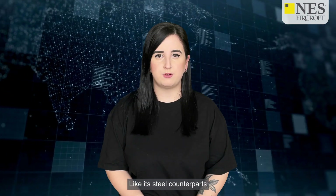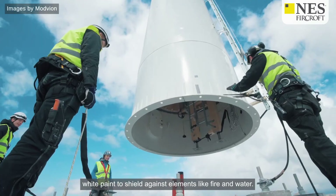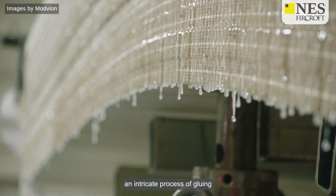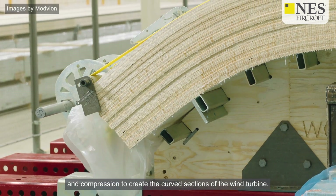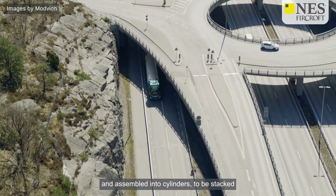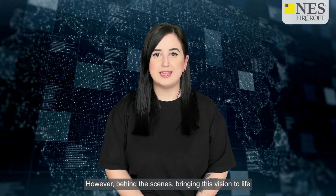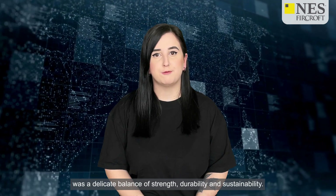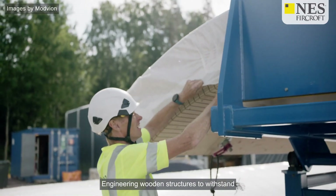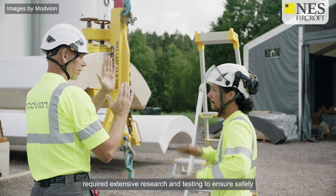Like its steel counterparts, Modvion's design has a robust exterior clad in thick white paint to shield against elements like fire and water. Thin layers of wood underwent an intricate process of gluing and compression to create the curved sections of the wind turbine. These sections were then transported to the construction site and assembled into cylinders to be stacked to form the towering structure. Behind the scenes, bringing this vision to life was a delicate balance of strength, durability, and sustainability, requiring extensive research and testing.